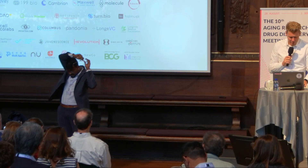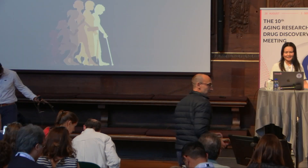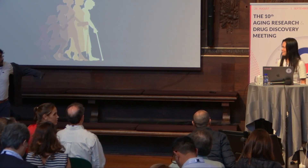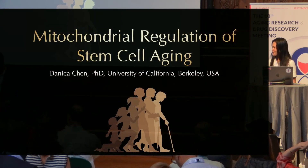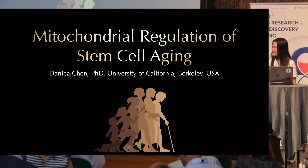And we are ready for our next speaker, Danica Chen. It's really a delight to be here, and it's thrilling to see how much this meeting has grown over the years. And my question to Morten is, at the rate the meeting is growing, are you sure you can find a room big enough to accommodate this crowd?